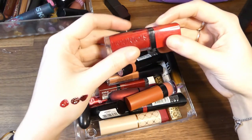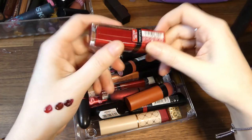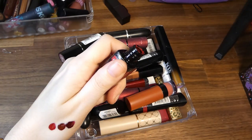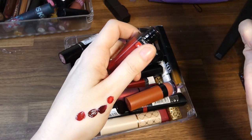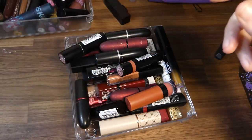Then we have the Bourjois Redvolution Velvet by Buzz — that feels a bit separated on my hand, so that can go in the bin.